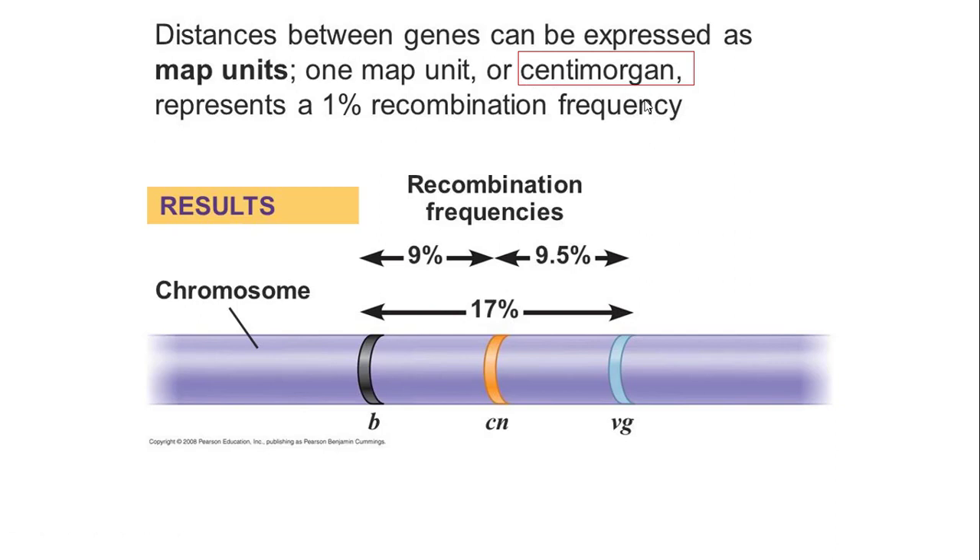So Thomas Hunt Morgan used fruit flies, figured out crossing over in his crazy fly room, and looked at how often genes are inherited together.